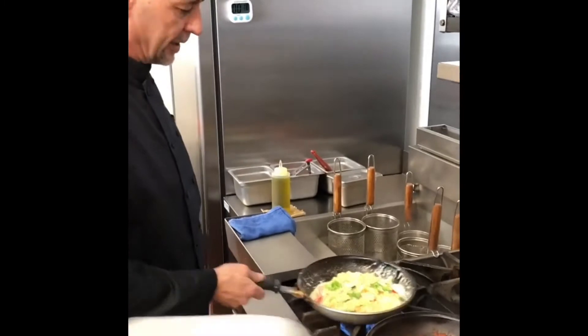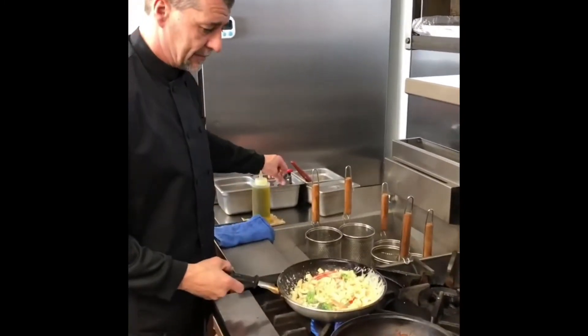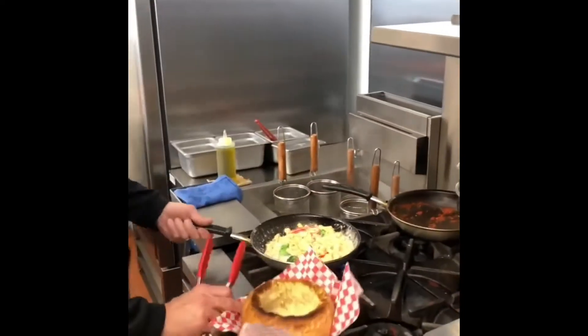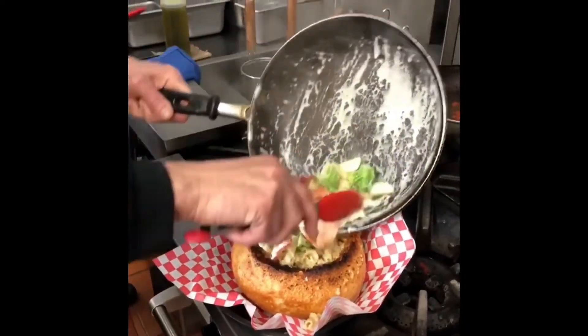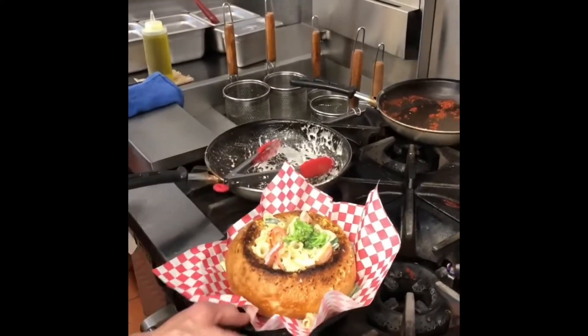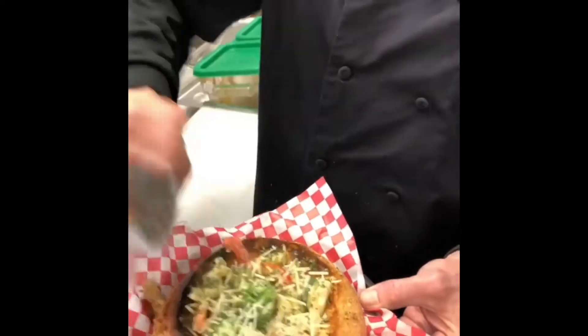We make everything. Then we'll pull it right over here and drop it in the bread bowl. The bread bowl kind of sucks up some of the sauce. Then I'm going to bring it right over here — give it some parm and some parsley. And voila!